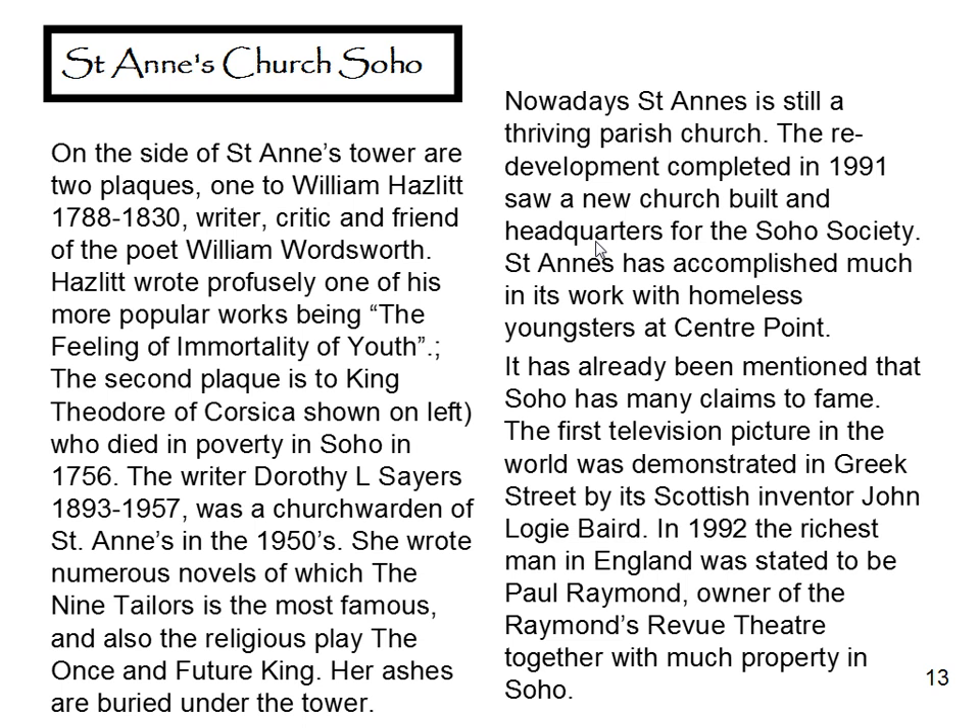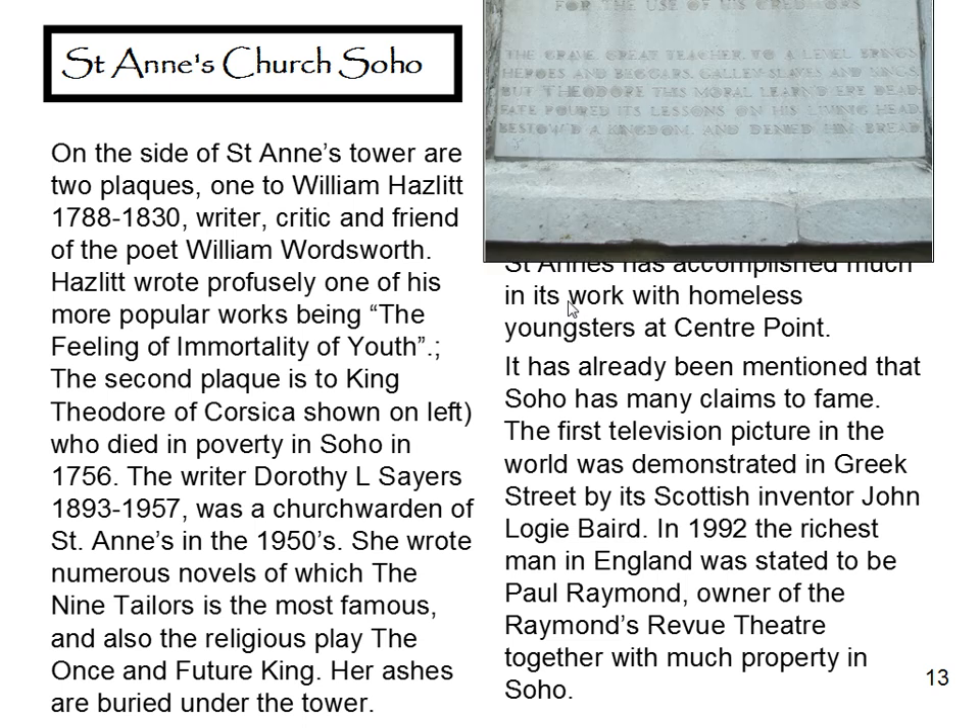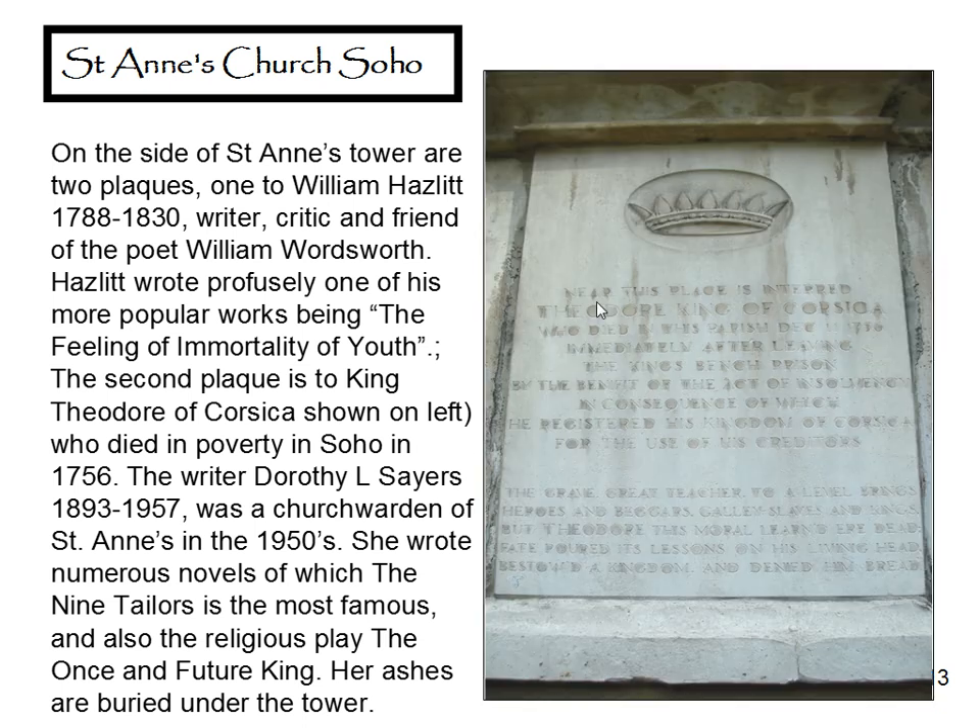It's already been mentioned that Soho has many claims to fame. The first television picture in the world was demonstrated in Greek Street by its Scottish inventor, John Logie Baird. In 1992 the richest man in England was stated to be Paul Raymond, owner of Raymond's Revue Bar Theatre, together with much property in Soho. Here's the sign about the King of Corsica.